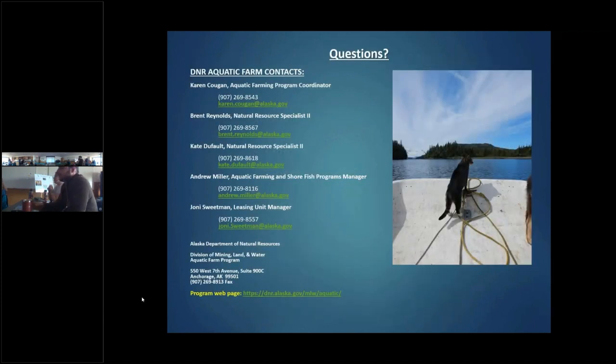We have a nice website with frequently asked questions and links to other agencies, as well as an email that goes directly to everybody in the aquatic farm program. If you have any questions, please reach out.